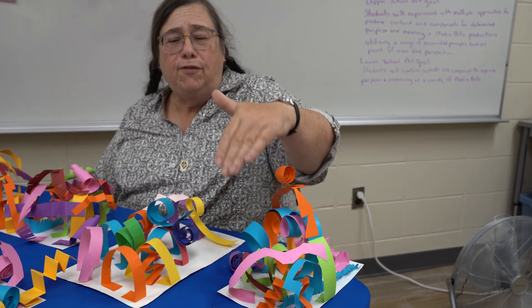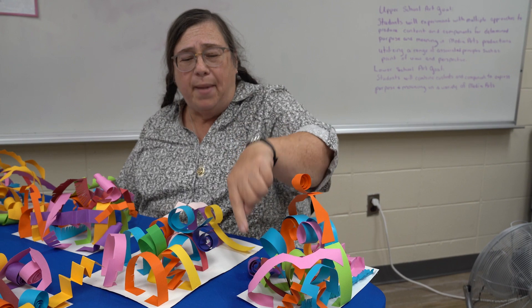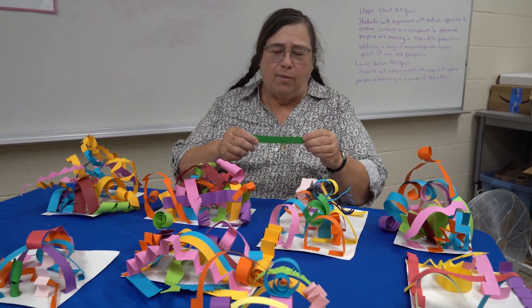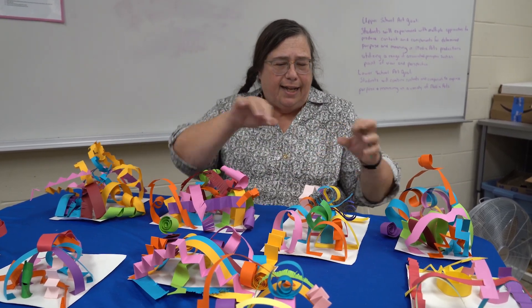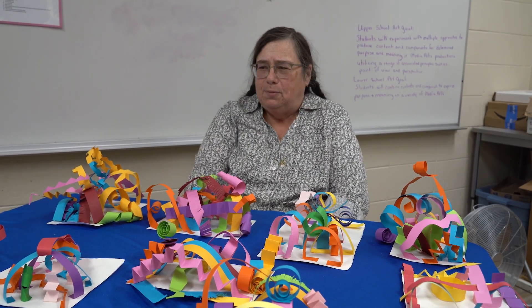So if you can answer all of the questions that they answered and match up all of their answers, you know exactly who made this project. They're so creative, they're so much fun. We just start with plain strips of paper, and once we get them manipulated and cut and twirled and folded, then we glue them down and this is what you have.